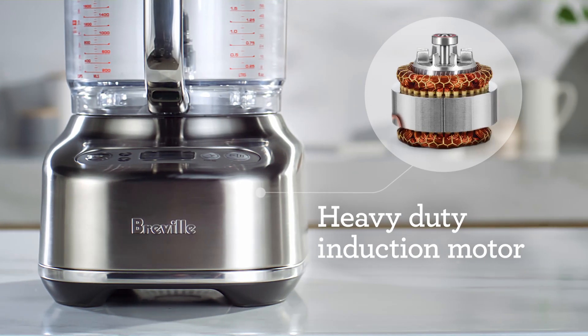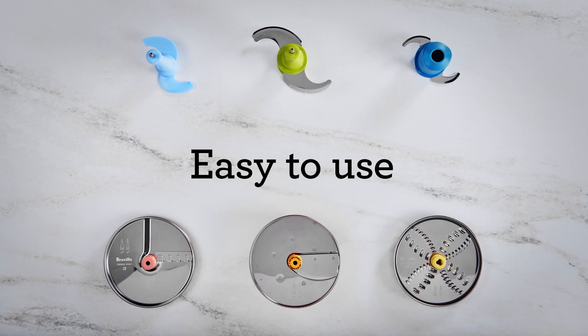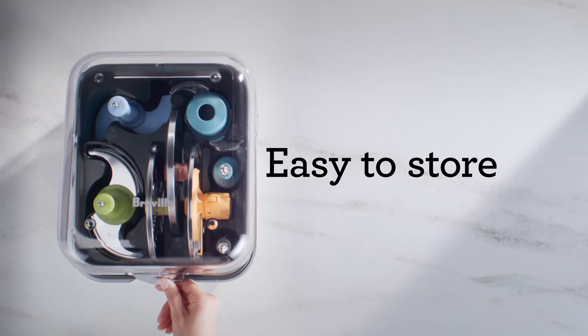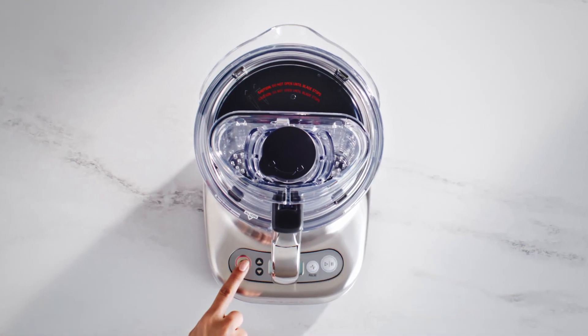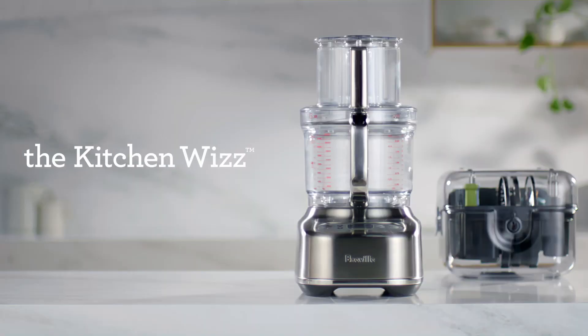Built to last a lifetime. Colour-coordinated accessories for seamless meal prepping. Dishwasher safe with a place to call home. You're a touch away from mastery with the Kitchen Wizz 16 from Breville.